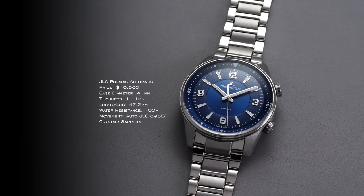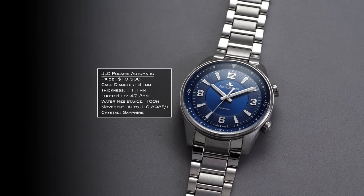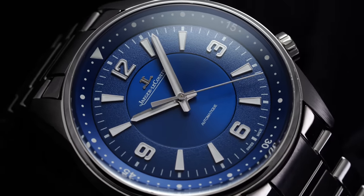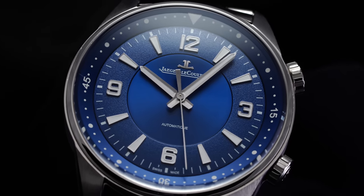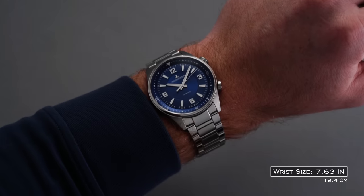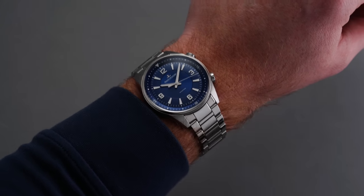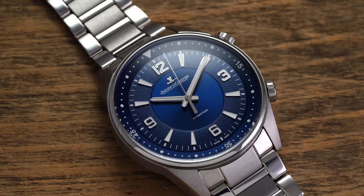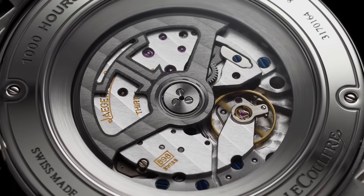For JLC, the watch I'm recommending is the Polaris Automatic — the non-diving approach to the Polaris line, and a criminally underrated watch. There was a recent price increase making it more competitive at its tier, but it remains phenomenal value. It's a 41mm case with a dual-crown design suited for everyday wear — not the Polaris Date or Memovox diving variants. Specs include 11.1mm thickness, 47.2mm lug-to-lug, suitable water resistance, and the 898E caliber inside.